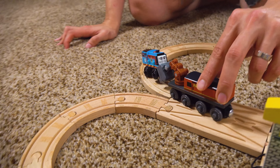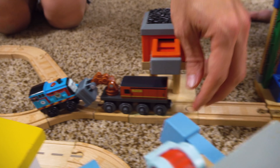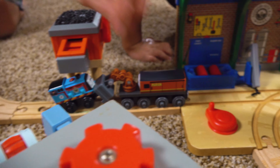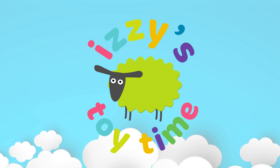The Izzy's Toy Time Train is having some problems. We're going to go over here. We're coming through, babe. We need some help. Izzy's Toy Time!